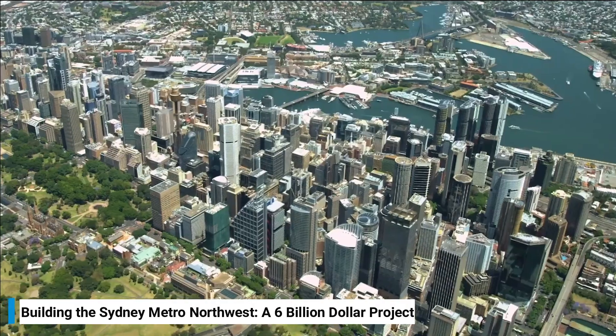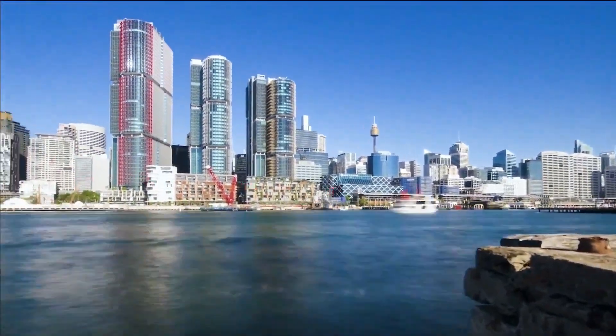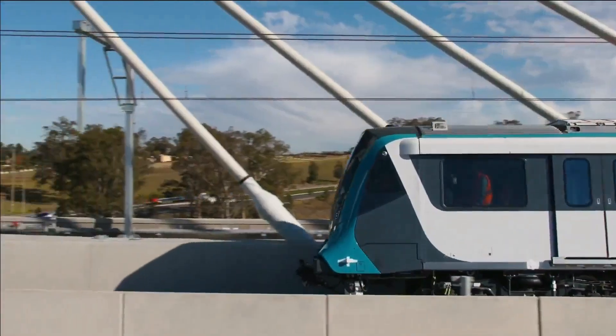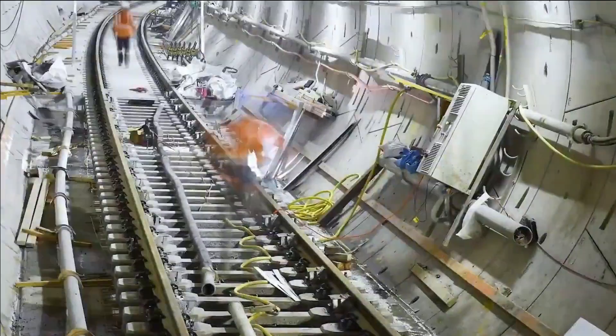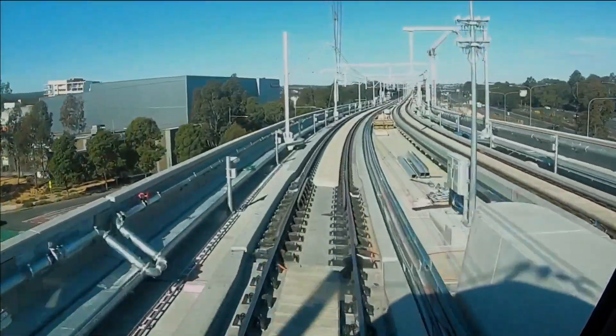The Sydney Metro Northwest is the first fully automated, longest rail tunnel in Australia with high-frequency service, and it's also equipped with advanced safety features. However, it took years of planning and construction to build such a marvel. In today's video, we're going to show you what it takes to build a project like the Sydney Metro Northwest, and how they've done it.